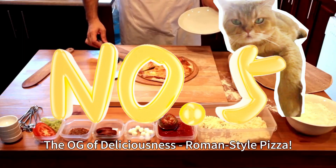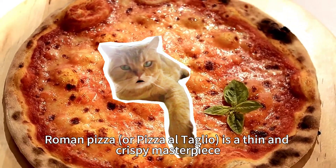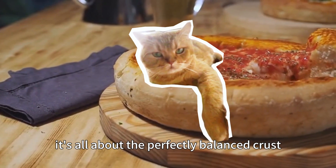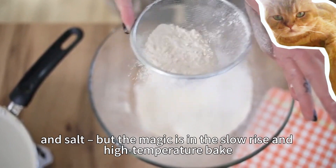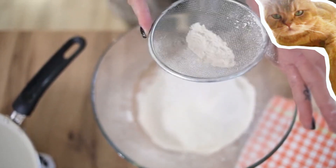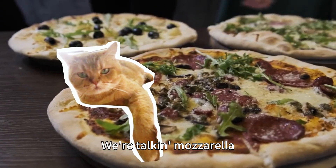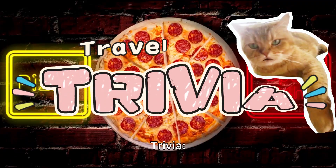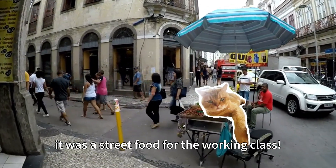Number 5: The OG of deliciousness — Roman style pizza. This ain't your Domino's delivery. Roman pizza, or pizza al taglio, is a thin and crispy masterpiece. Forget the deep dish stuff. Here, it's all about the perfectly balanced crust. They use simple ingredients: flour, water, yeast, olive oil, and salt. The magic is in the slow rise and high-temperature bake, giving it that signature airy, light texture. The toppings are fresh, simple, and oh so Italian — mozzarella, tomatoes, maybe some prosciutto. Pure flavor bombs in every bite. Trivia: did you know pizza wasn't always considered fancy food? Back in the Roman days, it was street food for the working class.